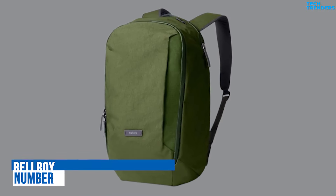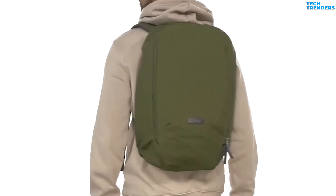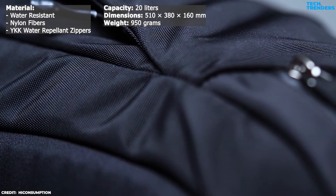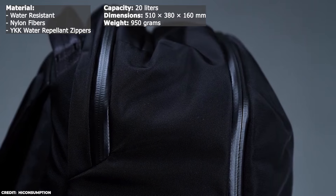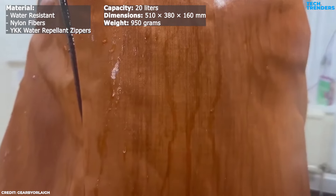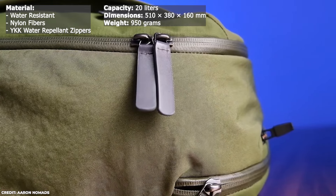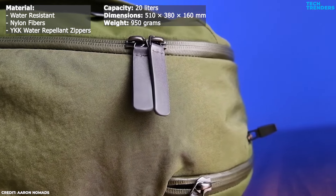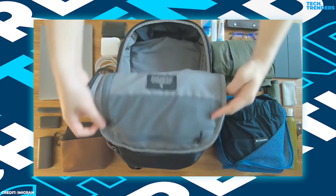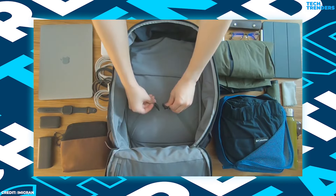Number 4: Bellroy Transit Work Pack. The Bellroy Transit Work Pack is an everyday carry backpack that caters to both urban environments and outdoor adventures. Constructed from bida nylon, this bag utilizes a specialized weaving technique that applies heat to tighten the nylon fibers, delivering a water-resistant and highly durable finish that surpasses standard nylon materials. Every compartment is fully lined and features YKK water-repellent zippers. The star of the show is the main compartment, accessed through two YKK racket-coil zipper sliders that allow for nearly full clamshell opening.